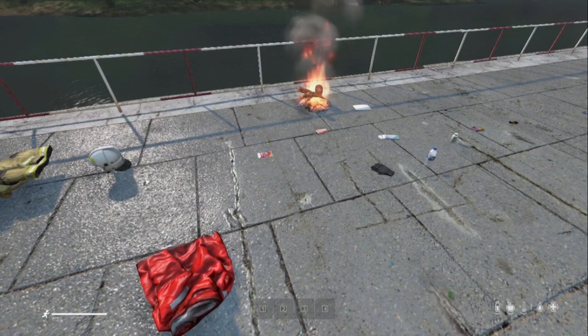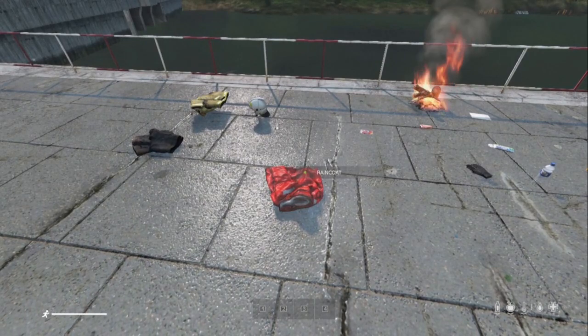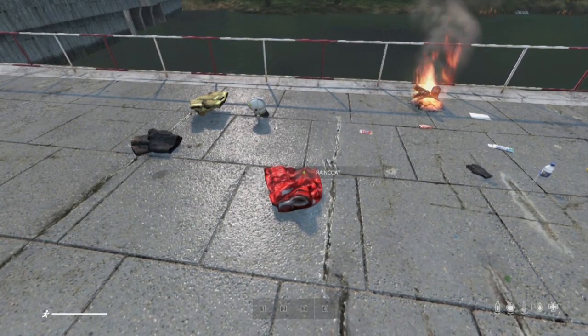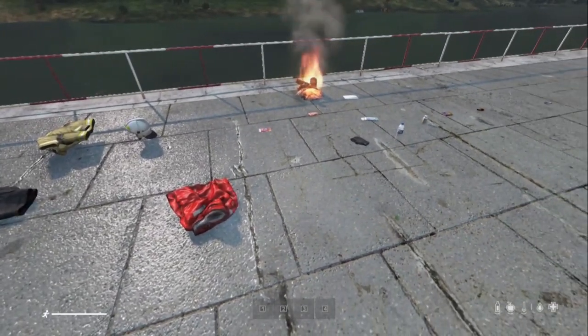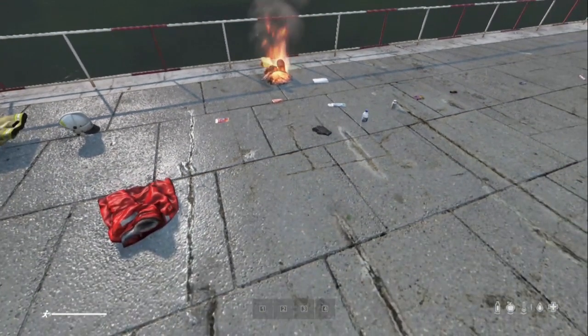What you should do is find cover — go inside a building and then wring out your clothes. You do that by putting them in your hand and you'll get the option to wring them out, which will then dry them out. They'll still be damp, but you can put them on and you won't be as cold.